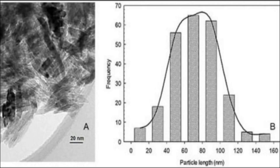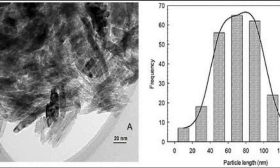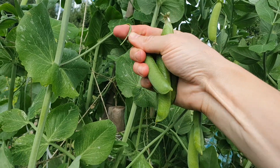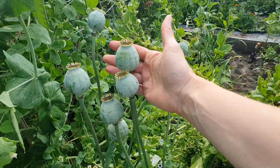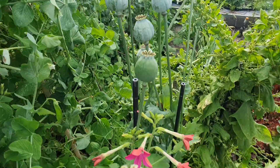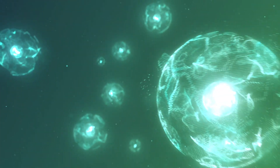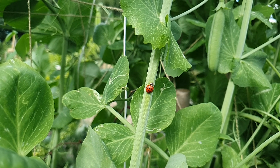Titanium increases the chlorophyll content in leaves and thus increases the photosynthesis process, which directly translates into an increase in biomass and yield. It has a positive effect on the hormonal balance of plants. By improving metabolic processes, it improves the efficiency of nutrient uptake from the substrate, mainly potassium, nitrogen, magnesium, calcium, and iron. It also accelerates the construction of cell walls and strengthens the natural resistance of plants to stress factors.